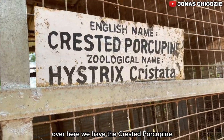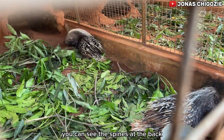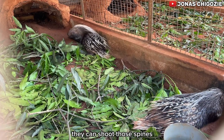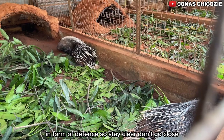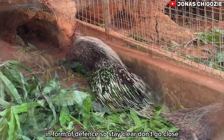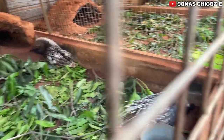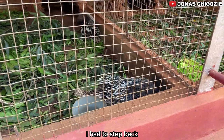Over here we have the crested porcupine. You can see those spines at the back. I learned that when these animals feel threatened, they can shoot those spines as a form of defense, so stay clear — don't go close. I have to step back — they don't want to get injured!